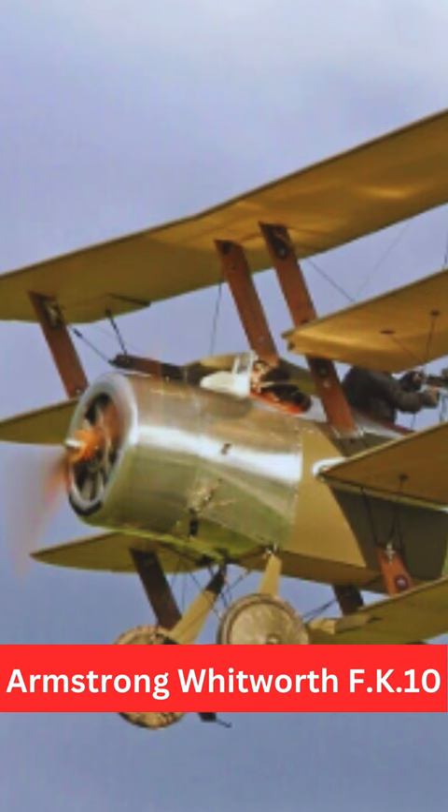The F.K.10 had two synchronized Vickers machine guns mounted in front of the cockpit for armament.